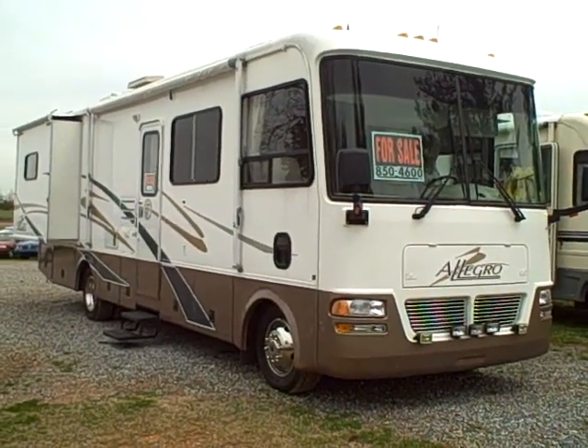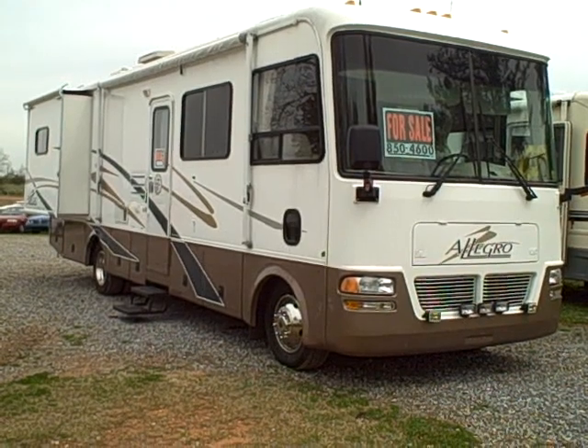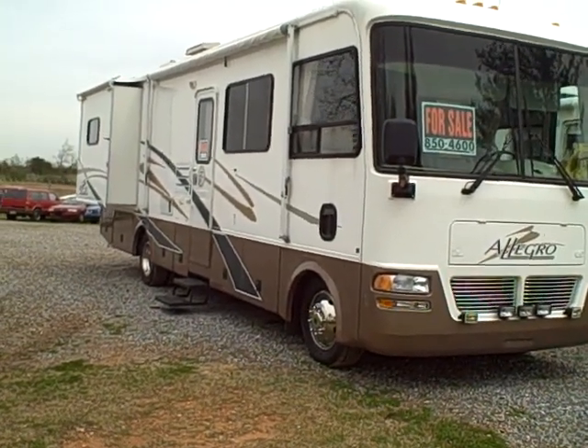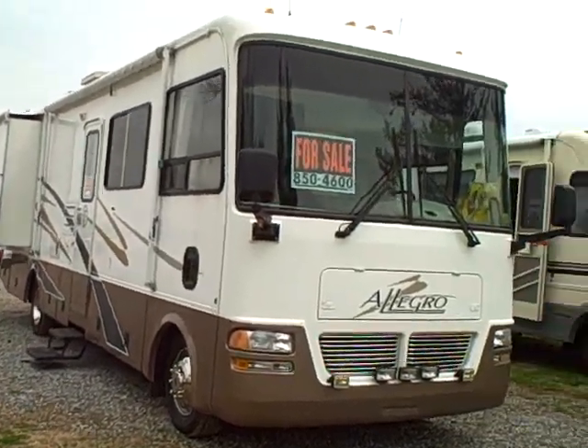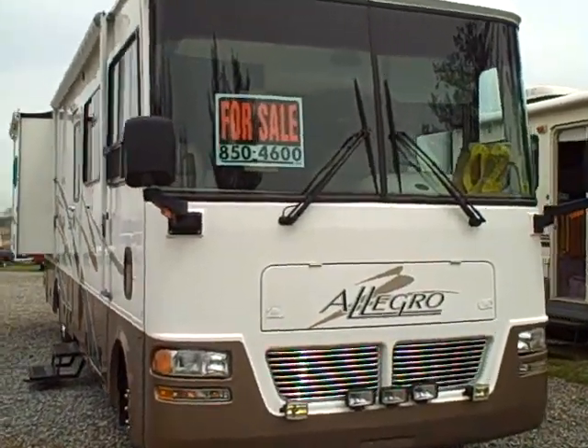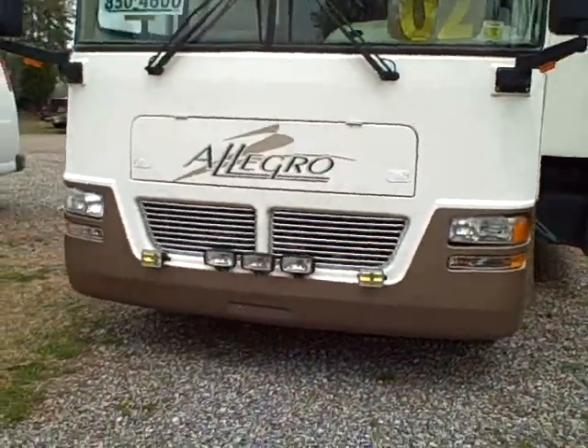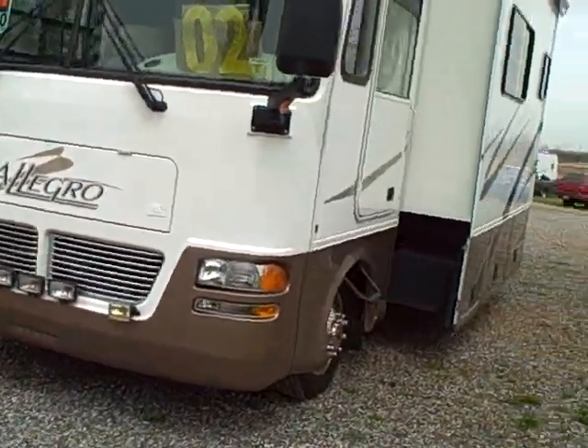This is a 2002 Allegro, a 31-foot. It has two slides and two air conditioners. It only has just a tad over 9,000 miles. It also has a 5,500-watt onboard generator with low hours.